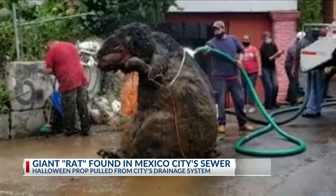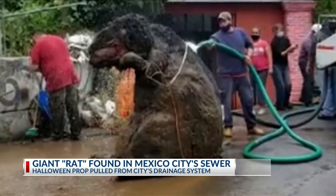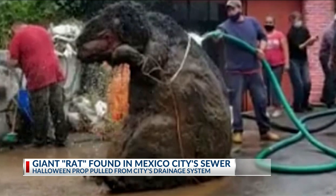Take a look. They came across what is being described as a giant rat, which turned out to be a Halloween prop. Apparently it was in a warehouse and washed away during storms, then somehow disappeared into the drains underground.